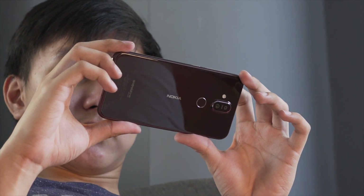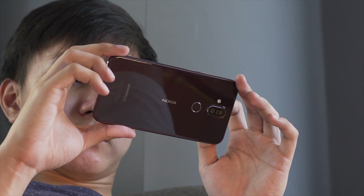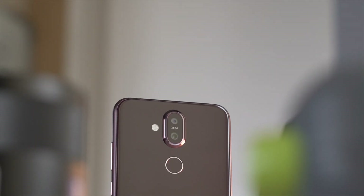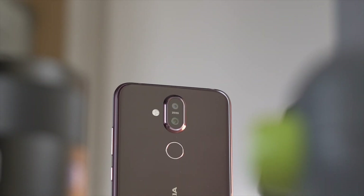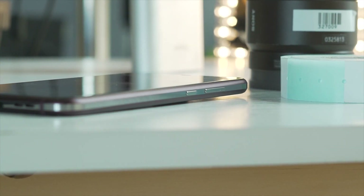The unit we have is in the iron steel color, which looks sophisticated and luxurious for a mid-range device. There's also a blue silver and a steel copper variant if you're interested. At the back you'll find the dual rear camera stacked vertically and an easy-to-reach fingerprint scanner. On the right, the power button and volume rockers are well clicky and reachable even with small hands.